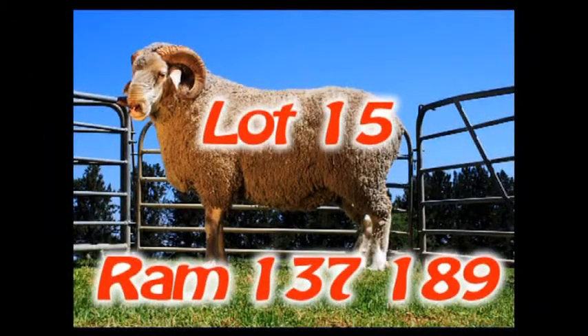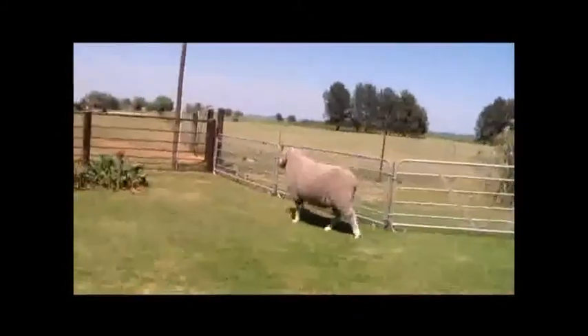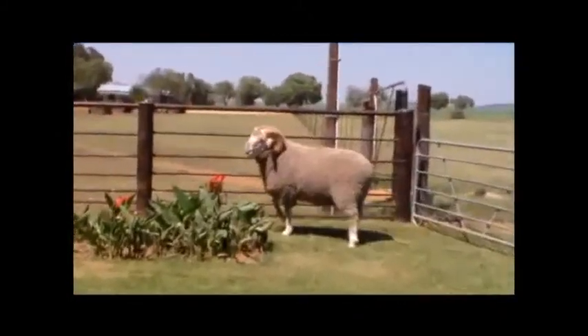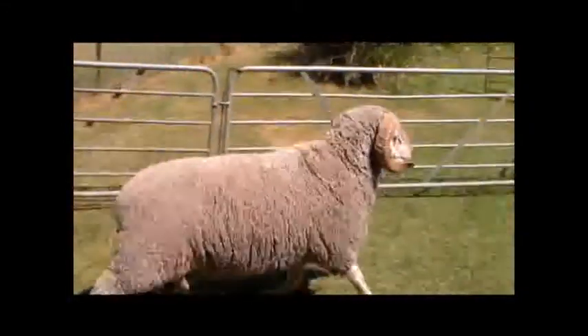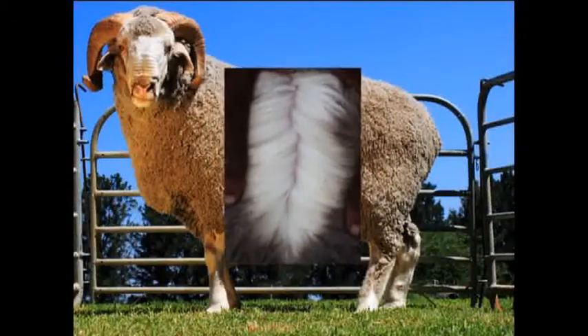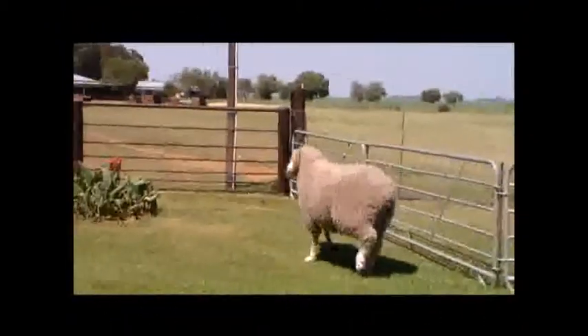Lot 15. Ram 137189 is a very good ram with outstanding conformation. The ram has a deep body and is wide over the back and chest with thick legs. The ram has a very strong head with thick wide earrings and a distinctive jaw and nose. The wool of this ram is of outstanding quality — fine wool with good length and quantity that is easy to handle. Look carefully at this exceptional ram.